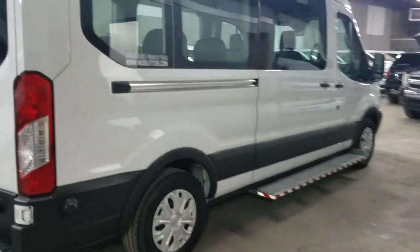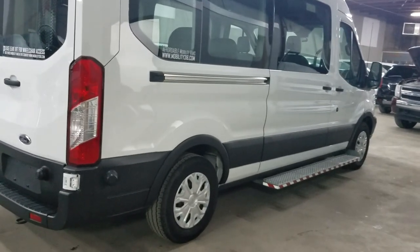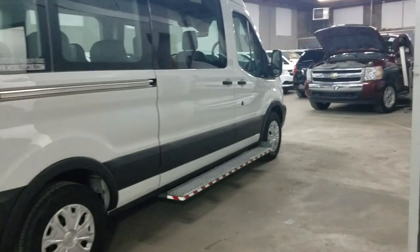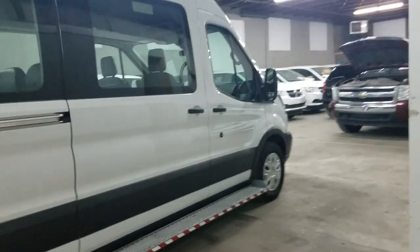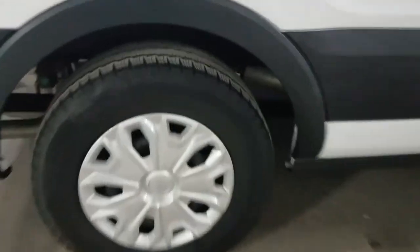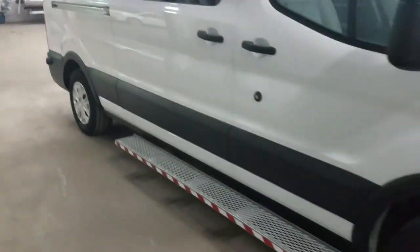Quick walk around the van. Sorry, we normally do these videos outside where I have a lot of room. Today it's 10 degrees and icy outside — you'll see when I take it for a ride. I love my customers, but I don't love my customers enough to get frostbite. Very clean. The van has about 5,400 miles on it. Hard to find a dent or scratch on this thing.